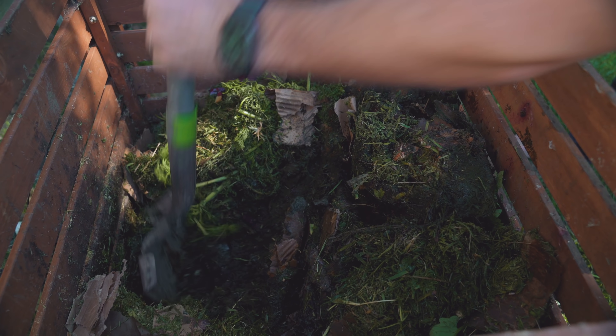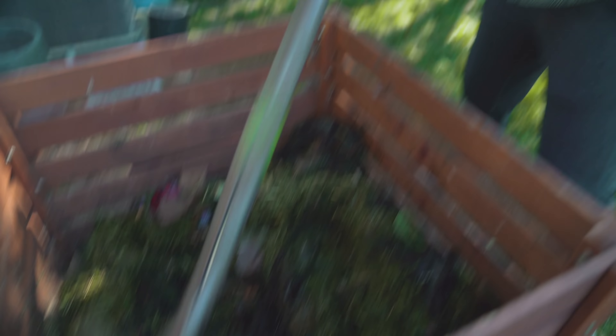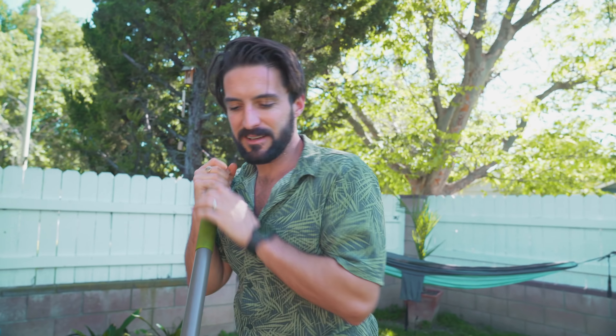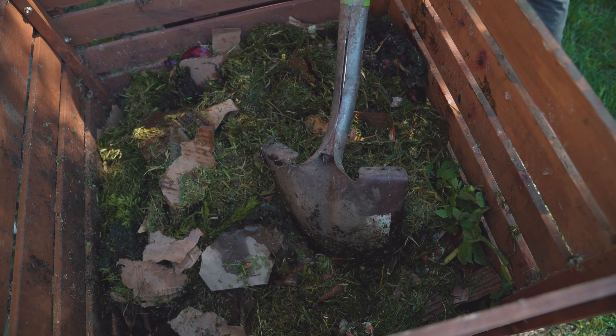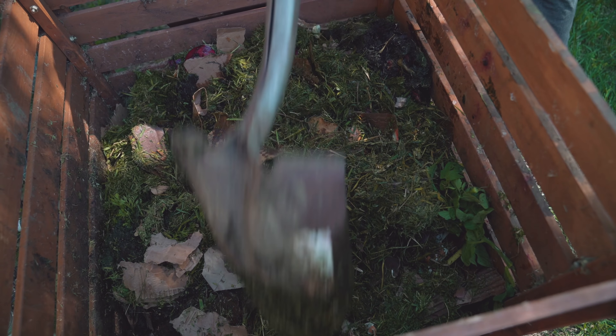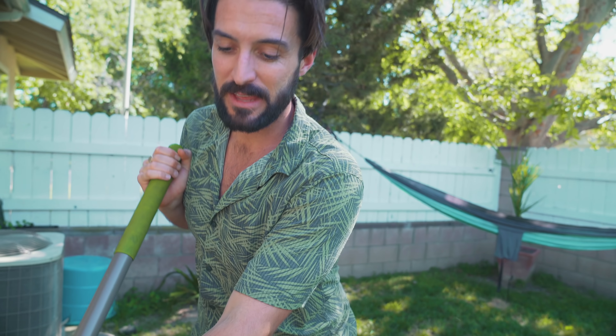We have some vegetables that we used when we're juicing or whatever, and we also have some cardboard. These trimmings I just threw in are off of a tomato plant. You can't add vegetables that have a fungus on them or leaves that are discolored or look sickly. Don't put those in your compost because you have the risk of allowing the fungus into your compost and it will pollute it.